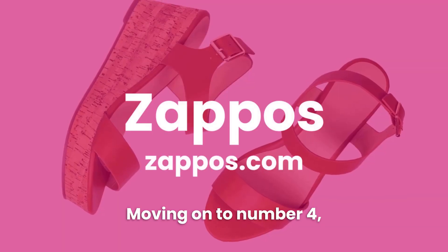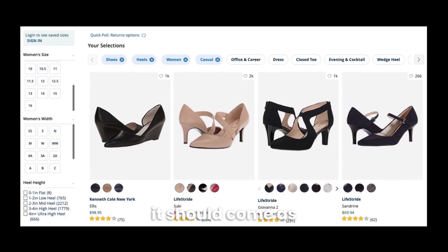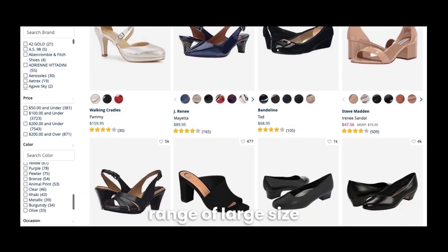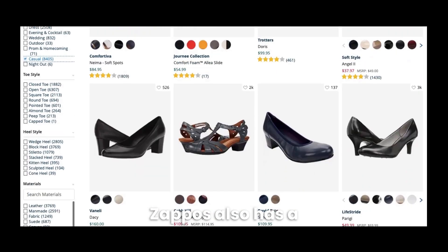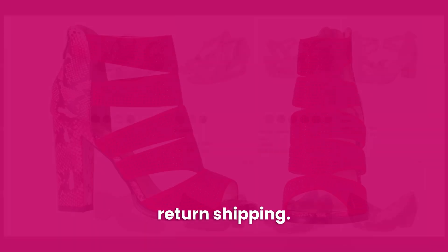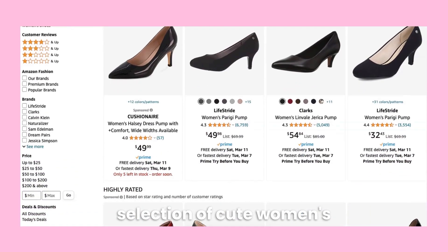Moving on to number four: Zappos. Being the largest online shoe shop, it should come as no surprise that Zappos offers a huge range of large size women's shoes. Zappos also has a generous one-year return policy that includes free return shipping.